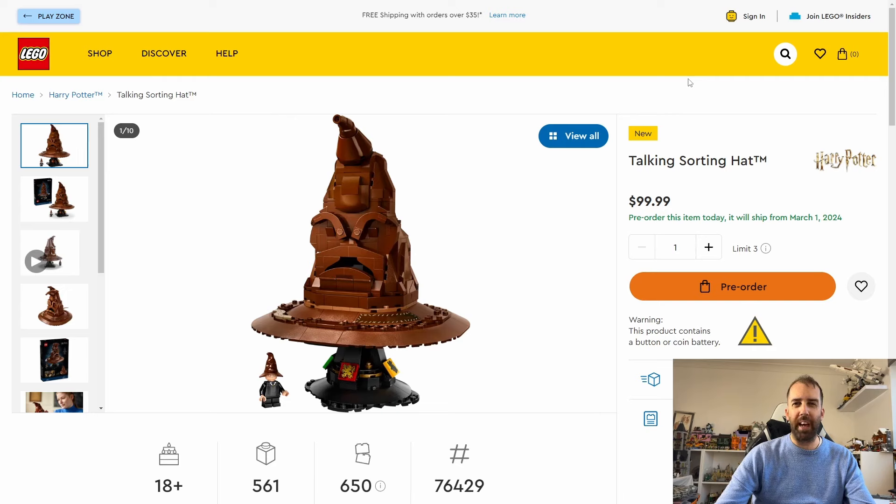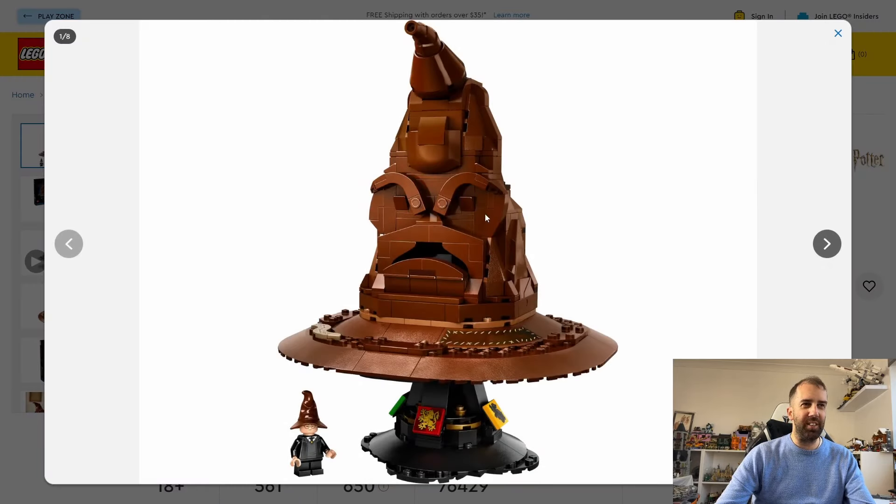It is the Talking Sorting Hat. This set is going to cost $100 or £90 and contains 561 pieces. I'm sort of on the fence about this one — I think it's one I'd like to see for myself in person.